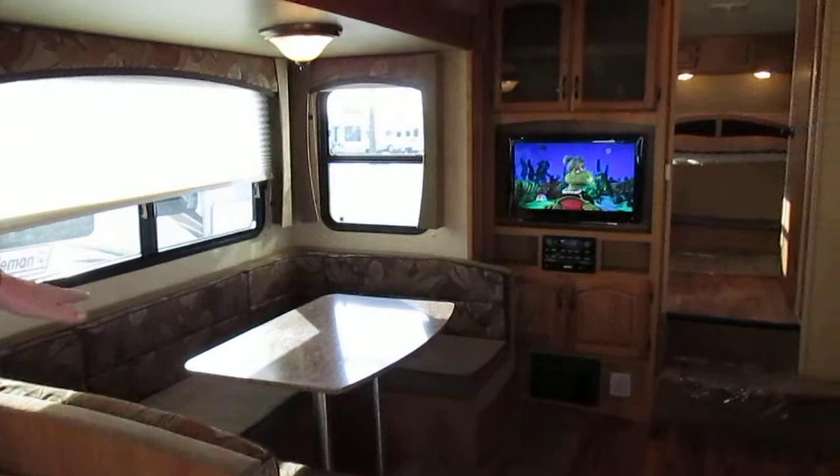Flat screen TV and DVD player, solid oak cabinetry.